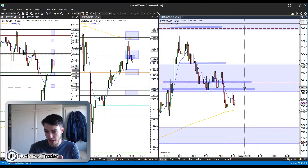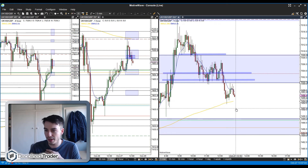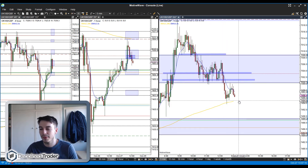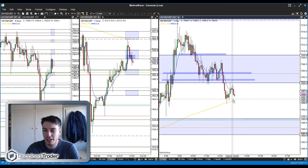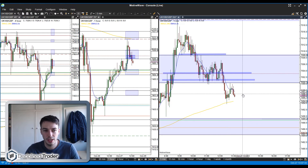If it comes up and gives a sell signal from there that could also be a good trade, because we've had the test of this 200. The next time we visit this 200 hopefully we can move through it — although it looks like it's tested it and is now selling away. If it comes back down to the 200 and then back up, that's almost like a double failure to push past it, which is never a good sign. We've got the rest of the afternoon to see if we get anything. It is Friday, so volatility may dry up a little, but we'll keep our eyes peeled for another trade.